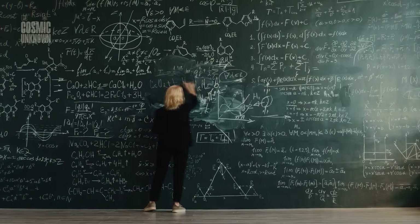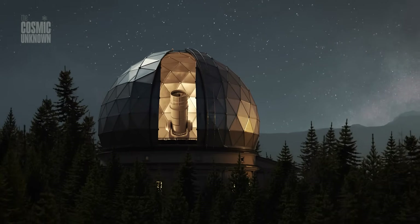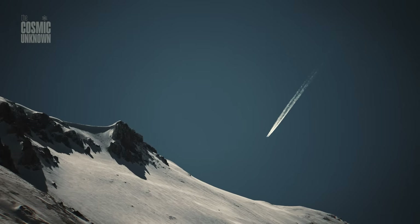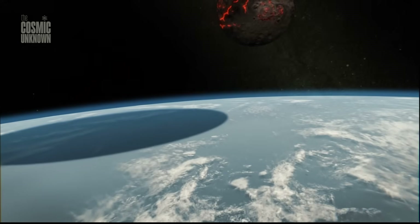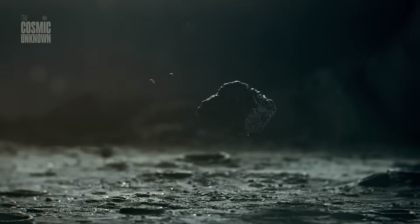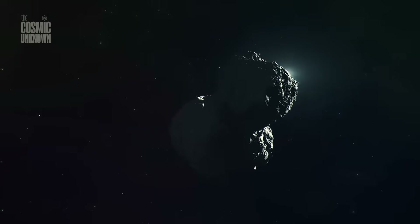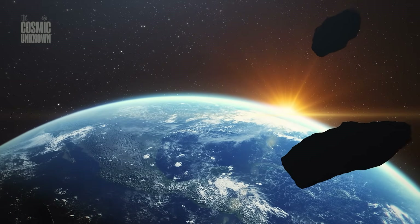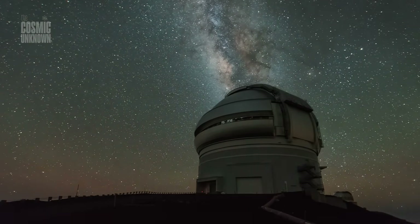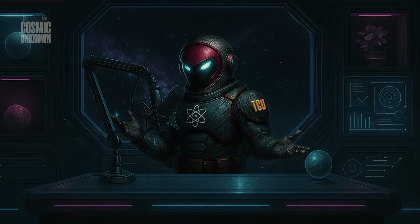I sometimes think we underestimate how quiet the universe can be. Out there in the void, the only thing that matters is the math. 3I Atlas is a puzzle written in the language of geometry and probability. Whether it's a 1 in 500 fluke of nature or a sentinel from a civilization we will never meet, it reminds us that we are small, and our understanding of the darkness is still so fragile. We will be waiting for the data from the Juno mission in March, hoping that the silence finally gives us an answer. If you found this exploration into the 0.2% fascinating, please consider subscribing and leaving a like. Stay curious, stay reflective, and as always, keep looking at the stars.